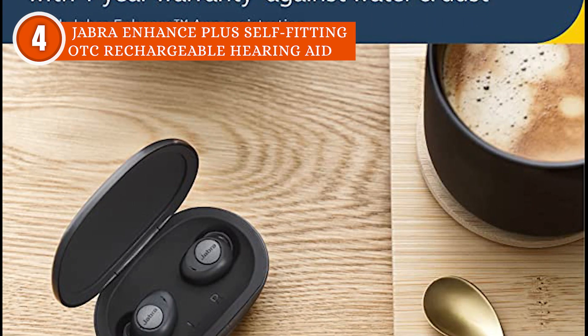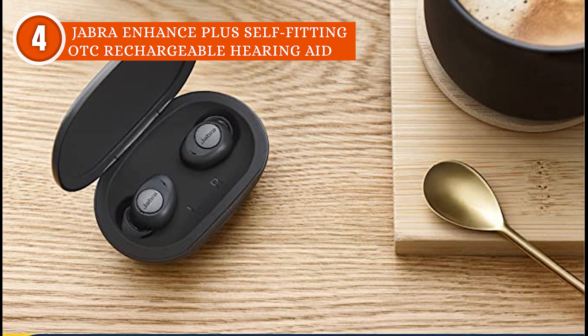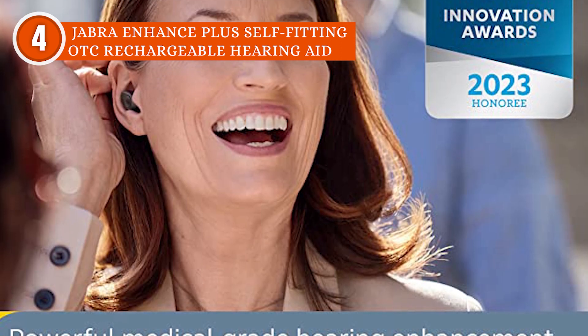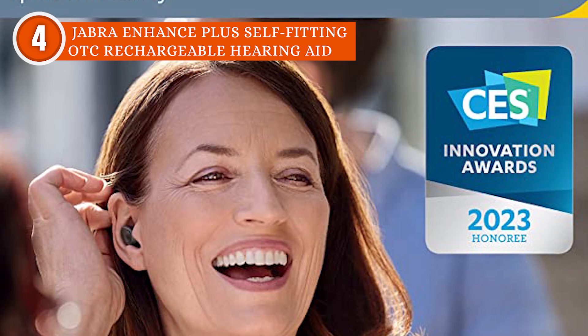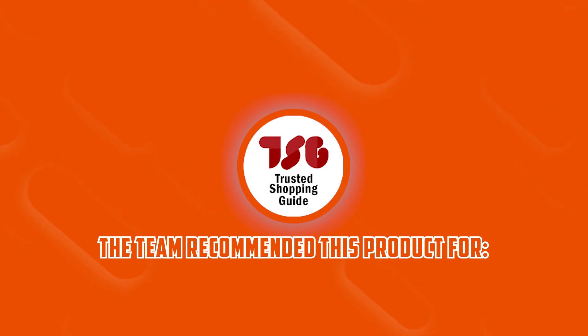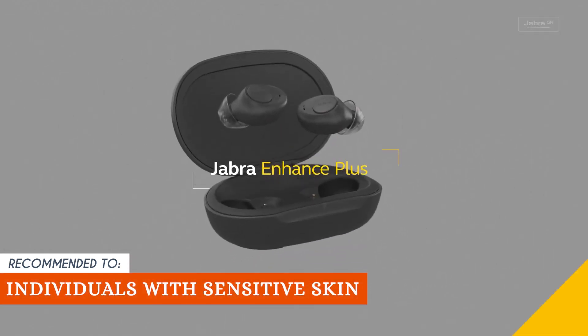While the Jabra Enhanced Plus features Bluetooth 5.2, it is certified under the Made for iPhone Hearing Devices program, which means it is incompatible with Android, Windows, or any other Bluetooth-enabled device that doesn't support MFi. Unfortunately, you can also use it with macOS. The TrustedShoppingGuy team recommends this for anyone looking for advanced hearing enhancement in a compact and durable design.